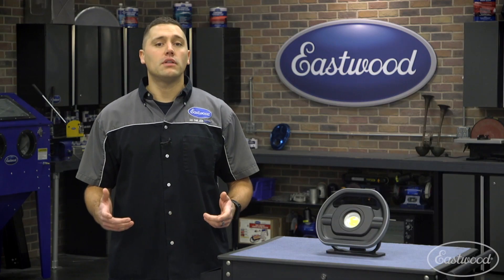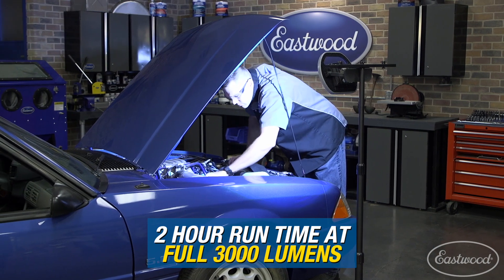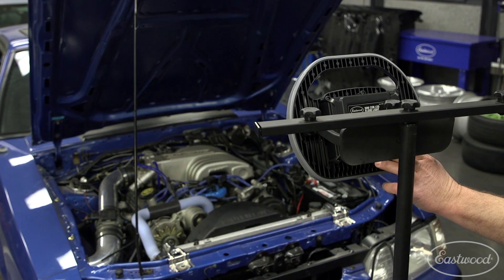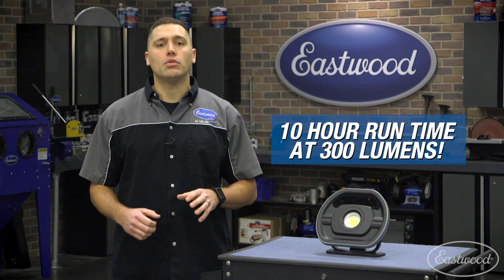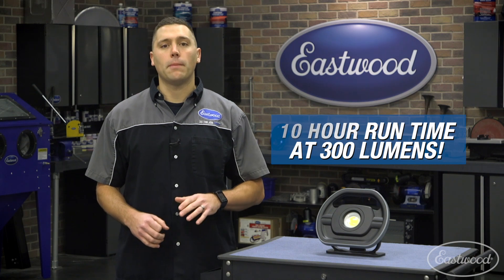If you're running the floodlight at its full 3,000 lumens, you can expect it to last for about two hours. But because this light features progressive dimming, you can set the light to a lower output and get a longer run time. At its lowest setting of 300 lumens, it will last for up to 10 hours — plenty of time for those all day projects.